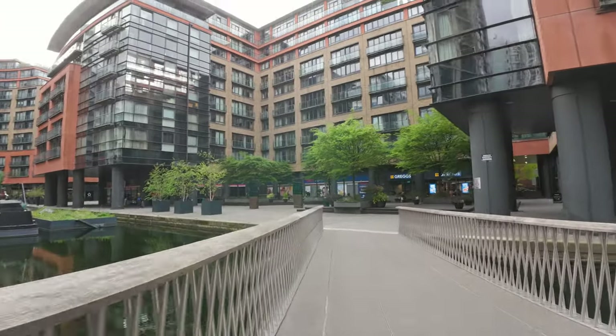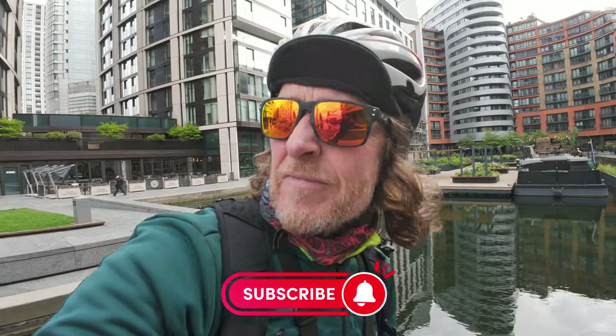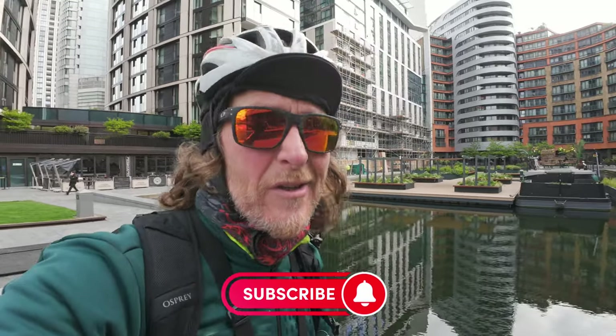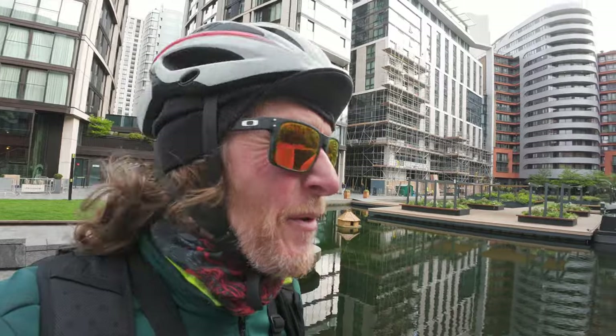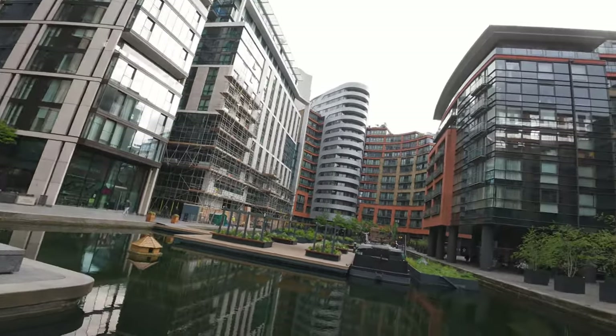Let's have a proper look at this. So this is part of a major redevelopment that went on over the last 10, 15, 20 years — I don't know, a long time. When I first started coming to London you'd go over the A40 and you didn't see any of this. You did see a lot of buildings going up and this is the result.